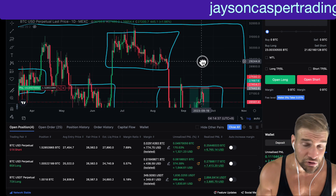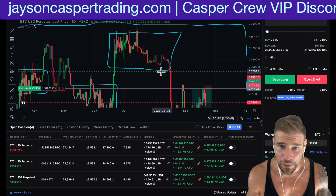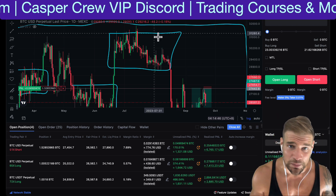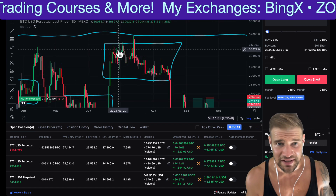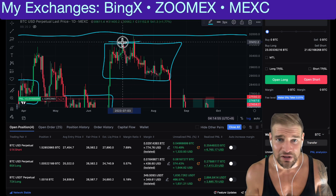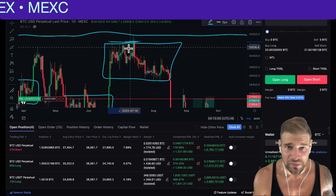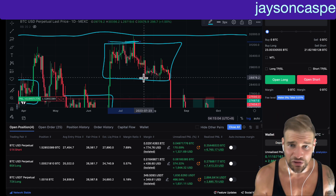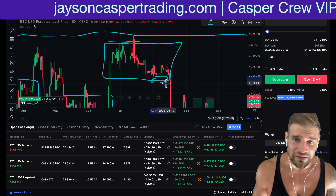A typical trader comes to these markets and learns that if price breaks down from support, we should short, and if price breaks up above resistance, we should long. Let's look at how that would work out on this sideways range. We made our first high — there are two potential breakouts here. You could have longed both of these breakouts and gotten wrecked. No long trades would have worked out here. Now we come down to support, make our first low, and you would have shorted two breakdowns here — gotten wrecked.